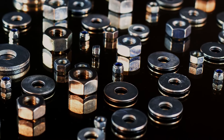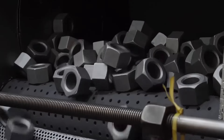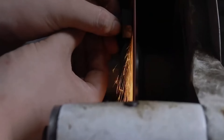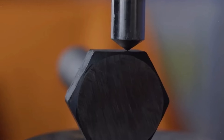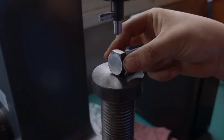Looking ahead, the future of nuts and bolts holds incredible promise. With developments in nanotechnology and new materials like graphene, we are on the brink of a new era where fasteners will be even more integral to innovations in construction and manufacturing. Imagine bolts that heal themselves or adapt their shape to changing loads — the possibilities are as endless as they are exciting.